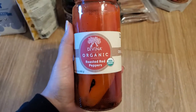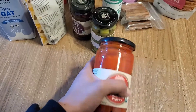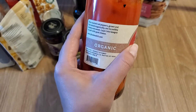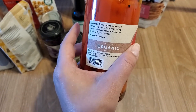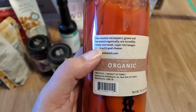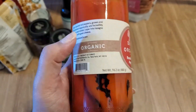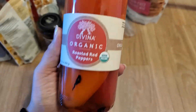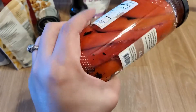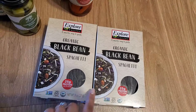I think this might be good as just a side, kind of like how you'd eat regular peppers or jalapeños — just a little addition to your meal. It says right here it's great layered into lasagna or paired with gorgonzola, which is very specific, but I was thinking maybe in a sandwich or on the side. There look to be a few pretty big peppers in there.